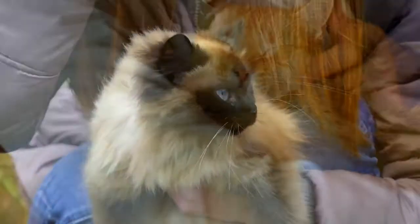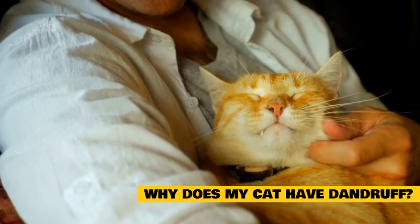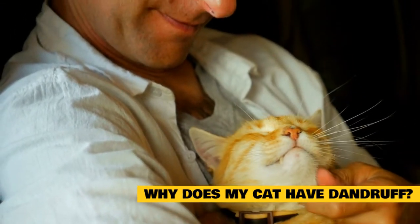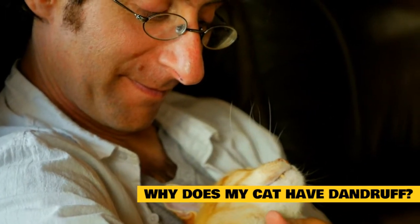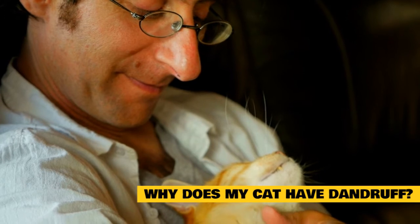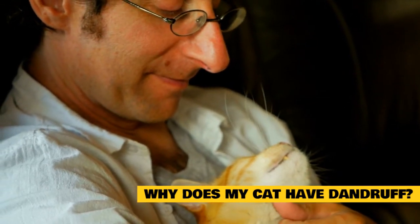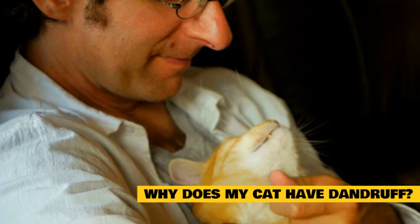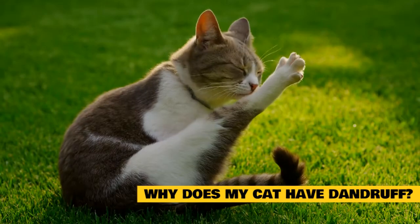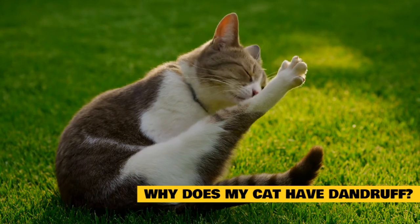If treated properly, further skin problems can be caused by your cat scratching, licking, or over-grooming the areas to try to soothe their itch. There is no one cause of dandruff in cats, so finding the root cause may require a little trial and error. Cat dandruff is the result of abnormal production of natural skin oils that create an environment suitable for bacteria and fungus to thrive, so rebalancing your cat's skin pH and eliminating bacteria and fungus can help ditch cat dandruff for good.